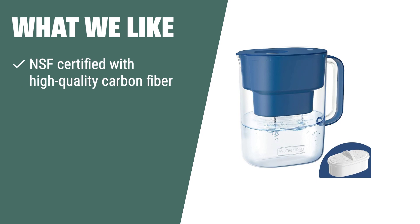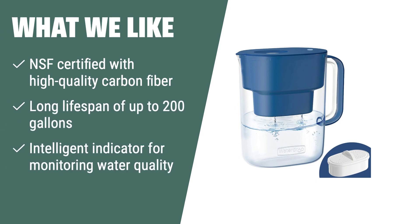What we like: if you value advanced technology and longer filter lifespan, the Waterdrop Lucid 10-cup water filter pitcher is the perfect match for you. With its high-quality carbon fiber and intelligent indicator, you can enjoy clean water for longer without compromising on quality. It's suitable for tech-savvy individuals who want a high-performance and durable water filtration solution for their everyday needs.